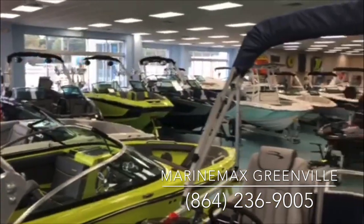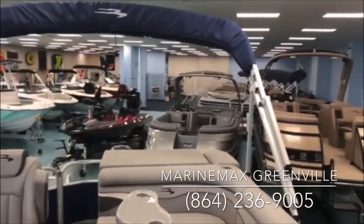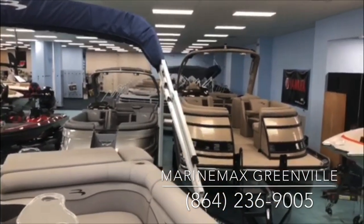Again, Scott Holmes at MarineMax in Greenville, South Carolina. Give us a call at 864-236-9005.